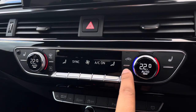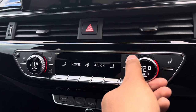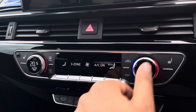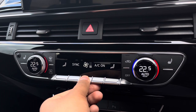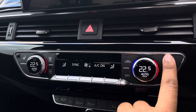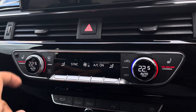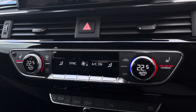Moving down, we have the controls for the Deluxe 3-zone electronic climate control, with separate controls for the passenger, rear passengers, and driver, with plenty of capability to set it to your liking. You can easily change the temperature, speed, and direction on the move without taking your eyes off the road. We also have the added benefit of heated front seats, which will come in really handy especially on those cold winter mornings.